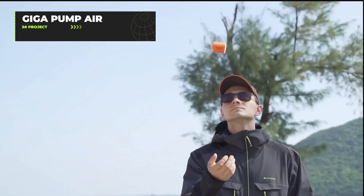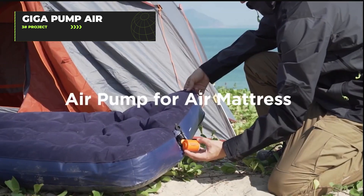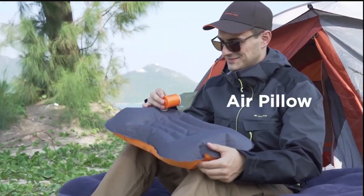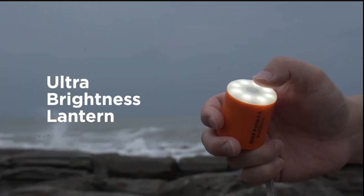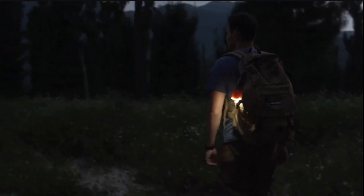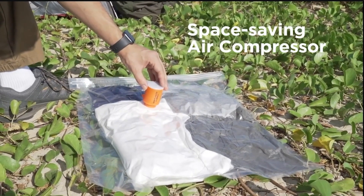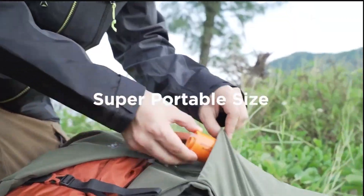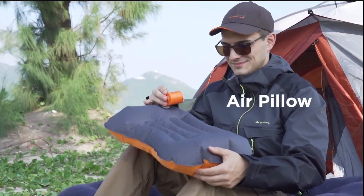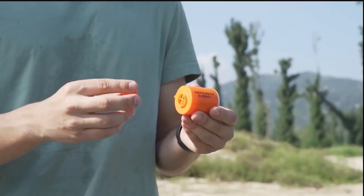The Giga Pump Air is a game-changing, ultra-lightweight, two-in-one air pump weighing just one ounce. This innovative device offers unlimited runtime by connecting to any 5-volt power source, eliminating battery concerns during outdoor adventures. It quickly inflates everything from sleeping pads to air mattresses. It also functions as a vacuum pump, compressing items by up to 80% when used with vacuum bags for space-saving travel. It comes with six different nozzle sizes and includes a five-year warranty.